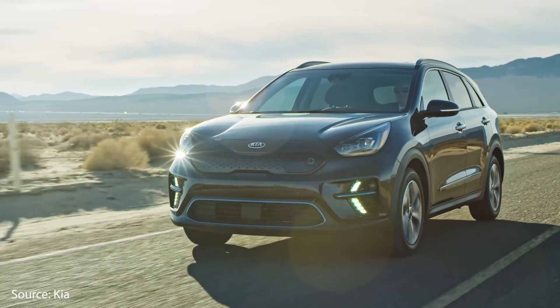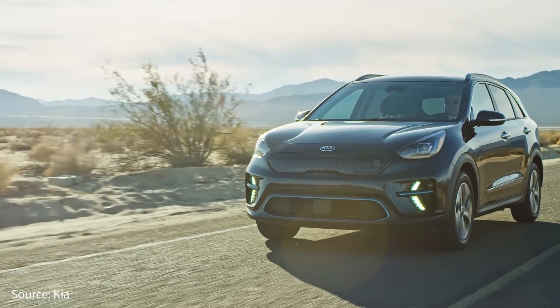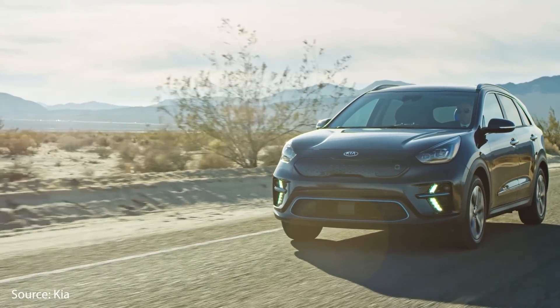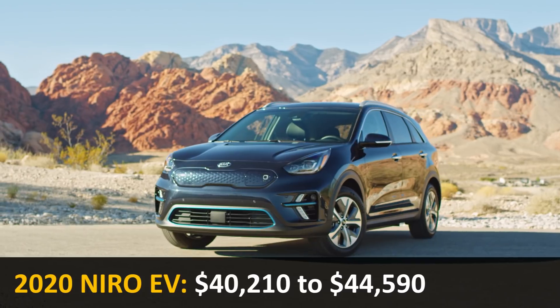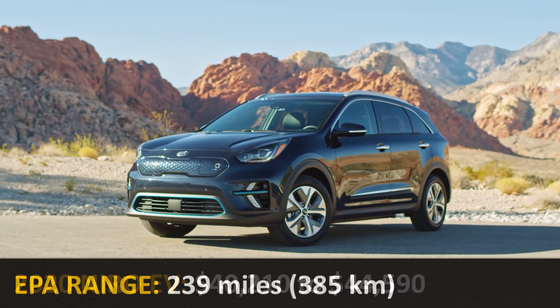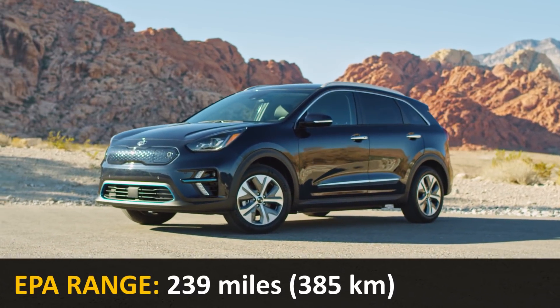The fifth and final vehicle is the 2020 Kia Niro EV. This crossover SUV hatchback comes in either the EX or EX Premium trim level, starting at just over $40,000 and going up to just over $44,000. It gets an EPA-rated range at a full charge of 239 miles.